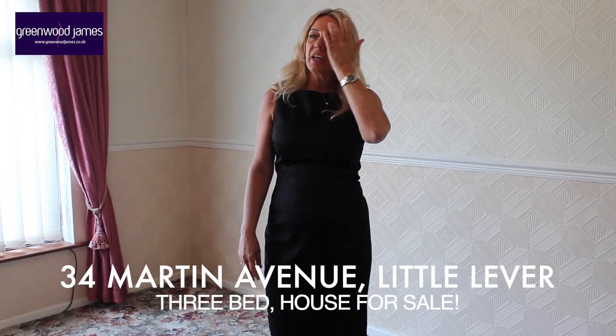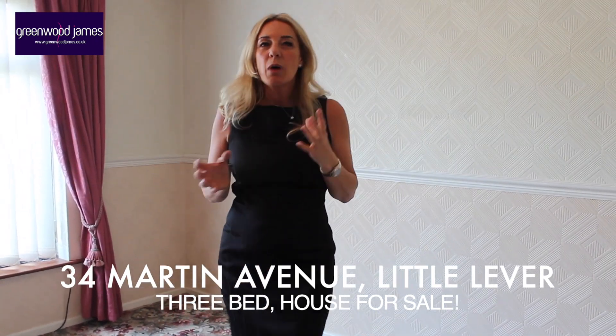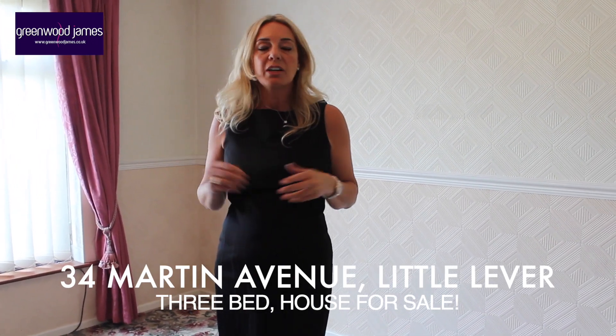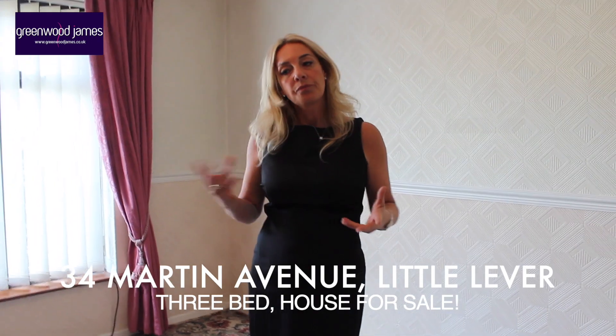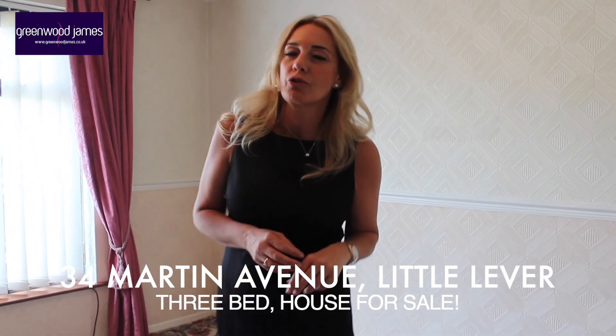Having spoken to the owners of the property, they tell me that it's approximately £700 to have gas brought in. So you could put gas central heating in, but it would be at a cost of bringing the gas in, and that's about £700.